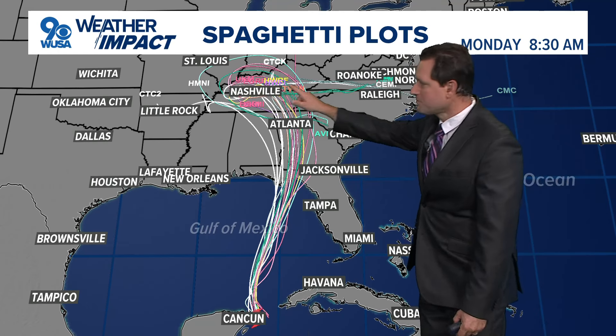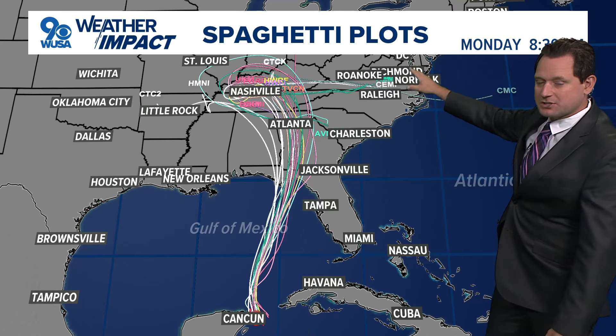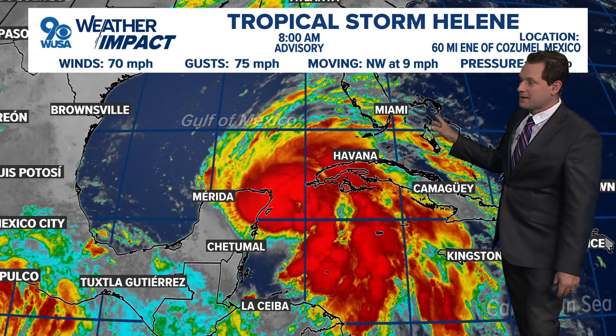If it does make that turn, it comes pretty close to us — actually just south of our area over central Virginia — which would mean we would get some remnant moisture. Maybe one round as it makes its first pass coming in from the south on Friday, and another one as it makes that pass just to our south moving eastbound on Sunday, and could even have some heavier rain.